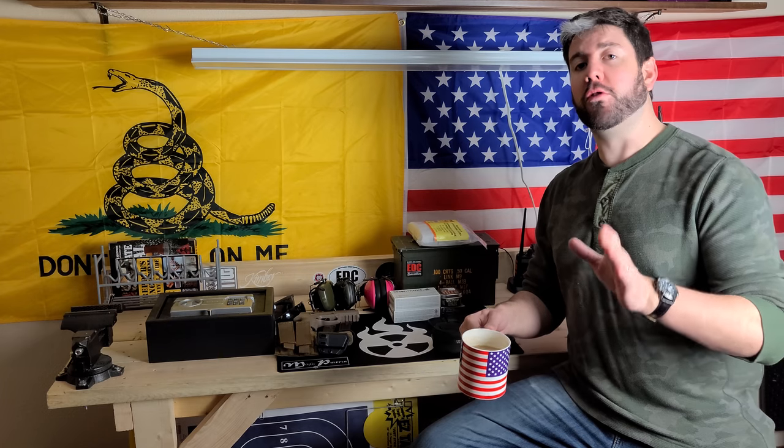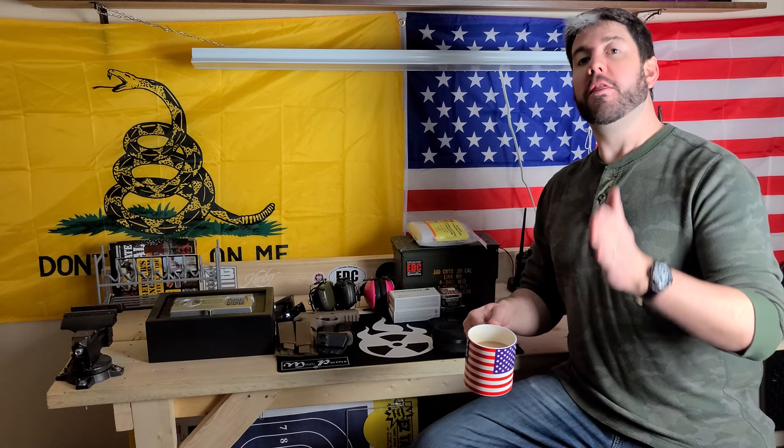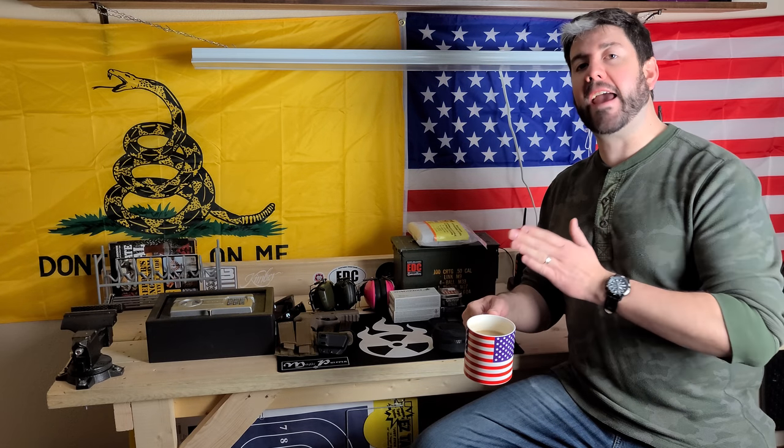Hey everybody, it's Magic Prepper and today we're going to talk about the eight things you need to buy as a new gun owner. If you just recently bought a handgun, specifically a pistol in this video, due to all the things that are happening around the world and you needed that SHTF gun, these are the eight things you're going to need to get started.